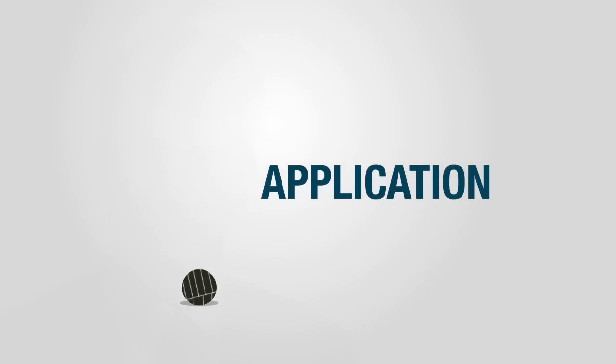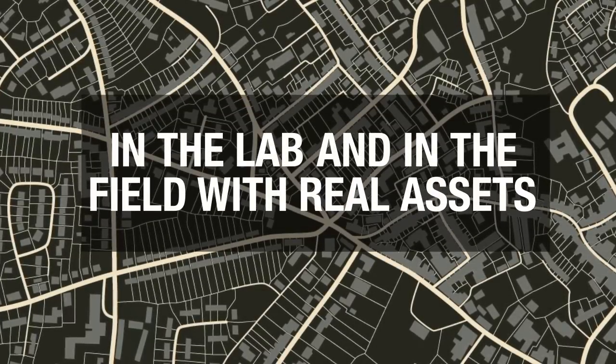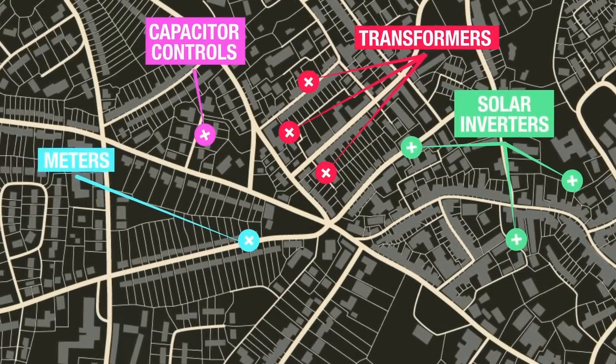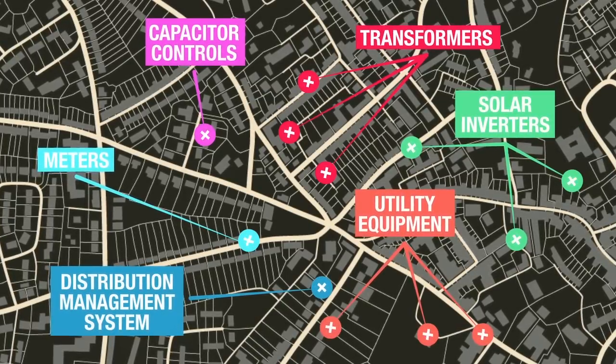That application we have tested both in the lab and in the field with real assets — such as transformers, several different meter types, solar inverters, capacitor controls, a variety of different utility equipment, and a DMS system — all working seamlessly together.